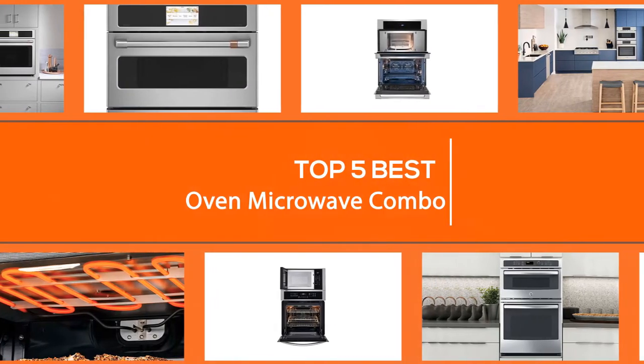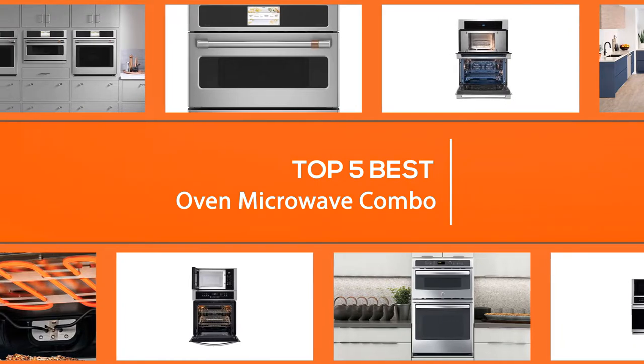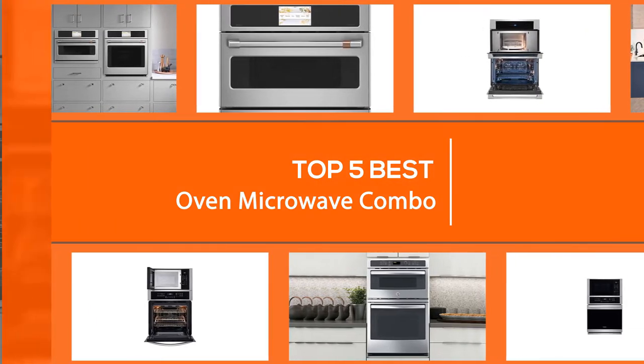This video will explore the best oven microwave combo that is worth your time and money. It will cover what to look for, how to choose a model and much more. Let's dive into the video.